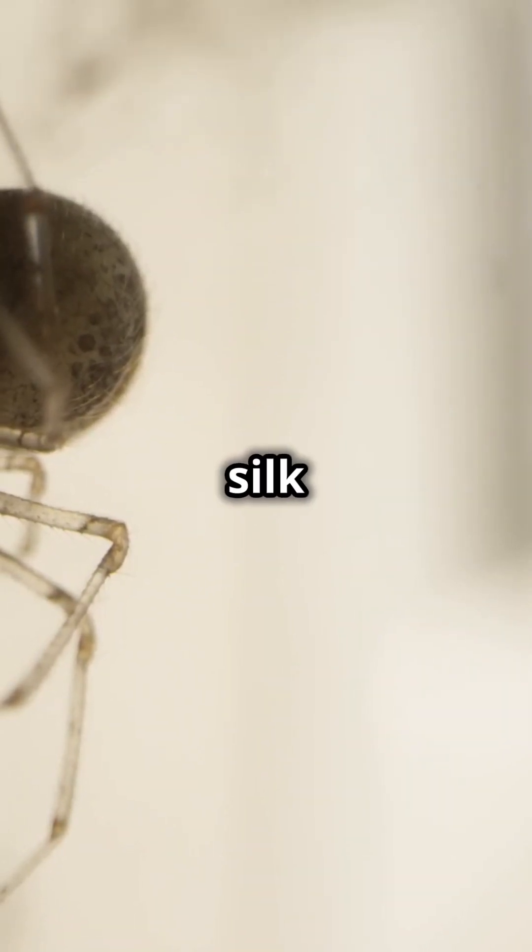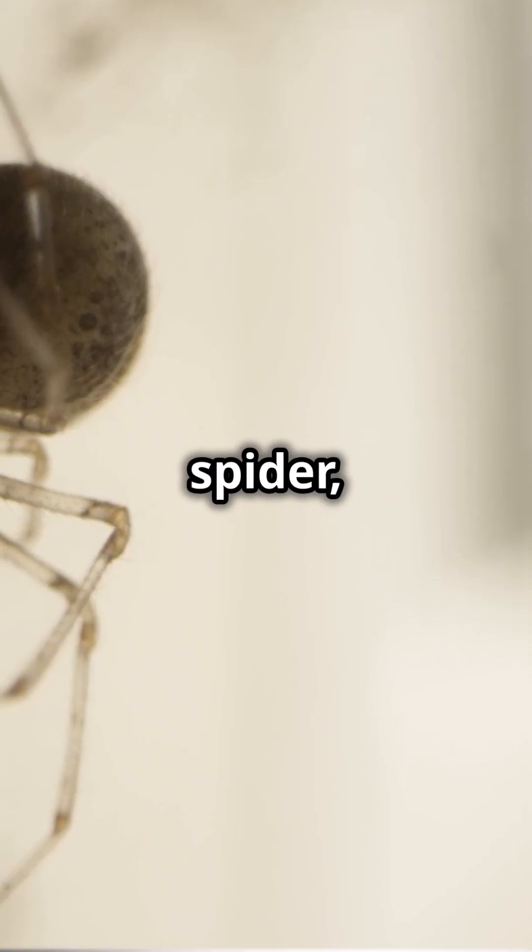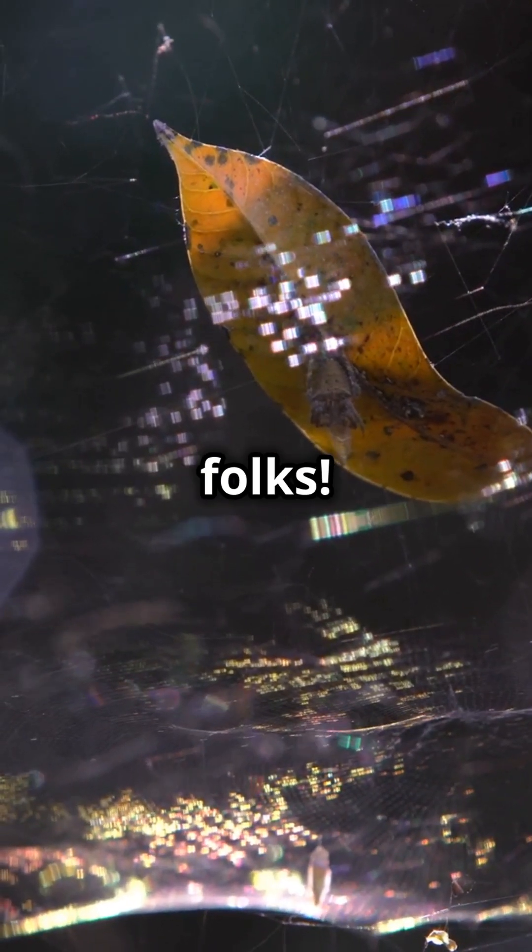Spiders like the orb weavers, golden silk orb weavers, and Darwin's bark spider — known for the strongest silk — have been perfecting this for millions of years. Spider silk isn't just cool, it's evolution at its finest. Stay curious, folks.